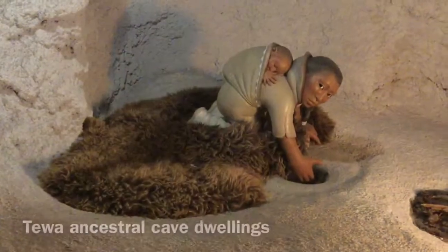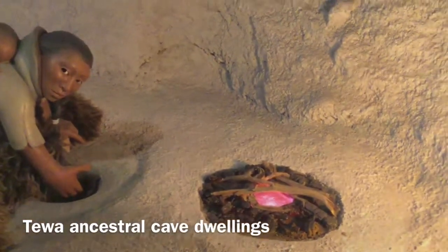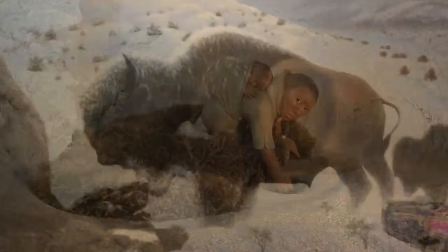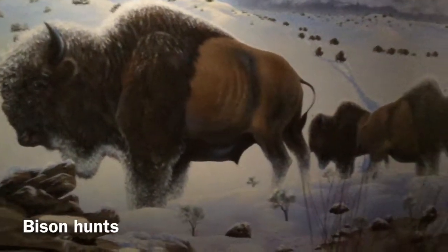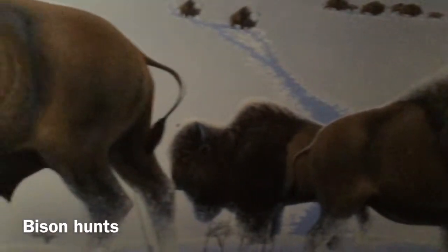My Tewa ancestors lived in cave dwellings that they carved out themselves from tufa deposits, or hollowed-out trees, which is the other way they would usually live in this time period. They migrated to this area in the winter time, which is when my ancestors hunted bison. There would be huge hunting parties that would go off on foot to the places where they knew bison were most plentiful.